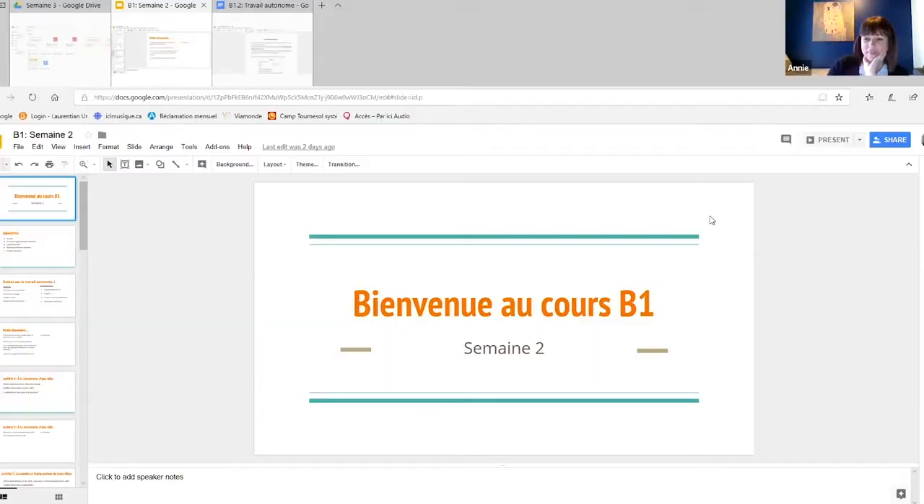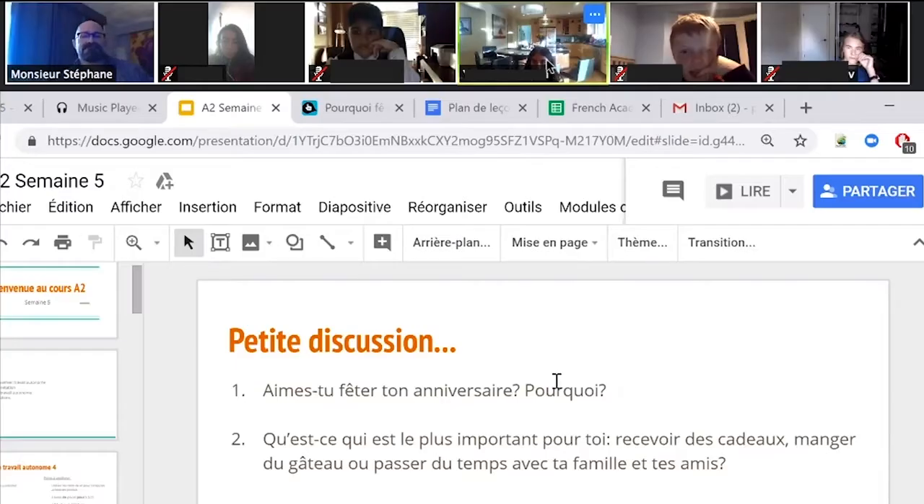As soon as all the students are online and connected, the class begins with an explanation of that day's schedule and casual conversation about each student's previous week. This allows the student to practice speaking in French outside of lessons and encourages discussion.